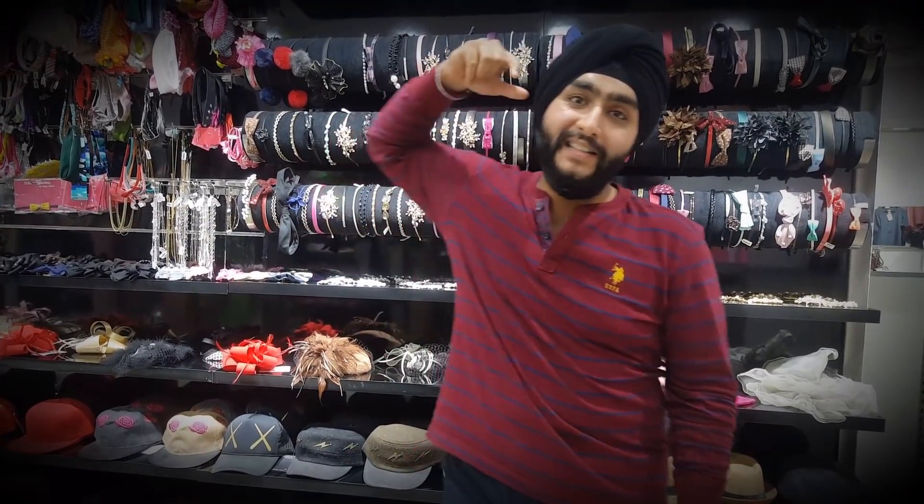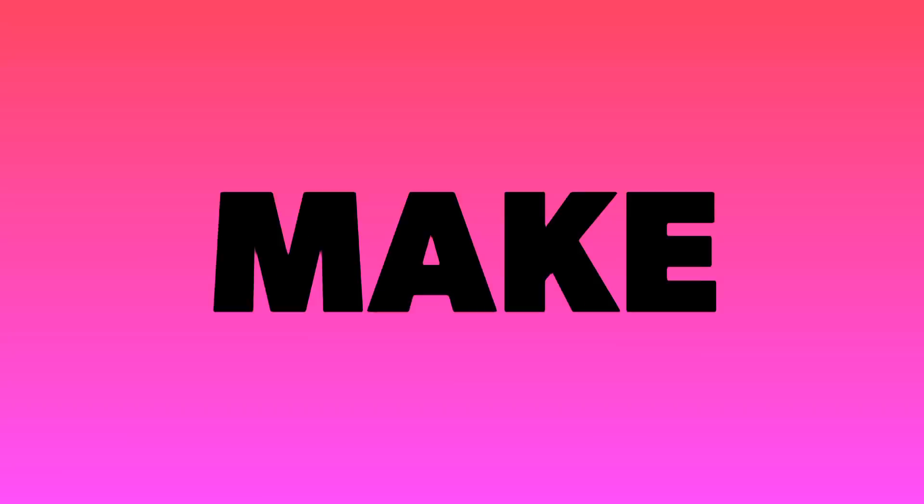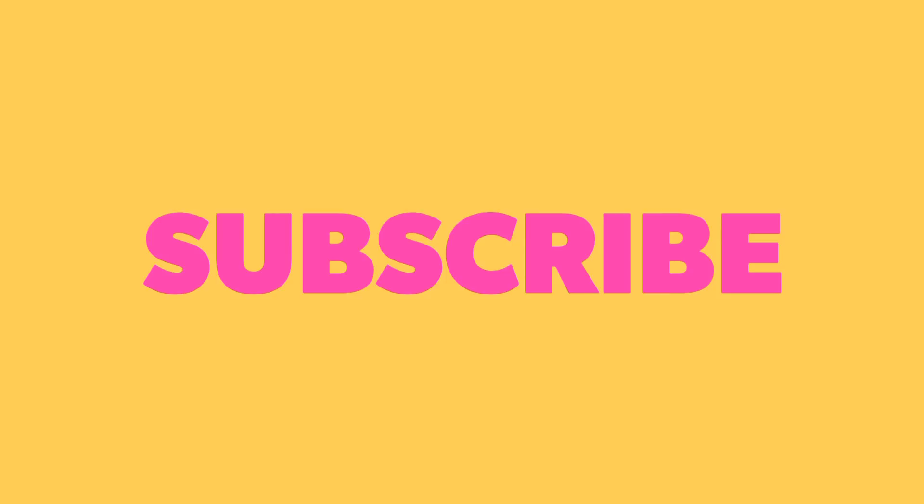Hello guys, thank you for watching the full video. Don't forget to hit the subscribe button and don't forget to hit the bell.